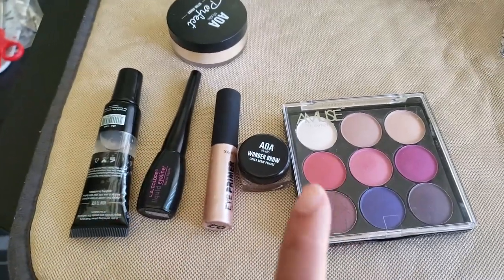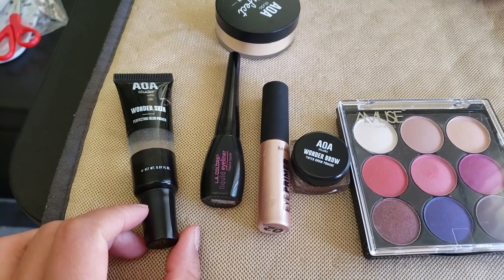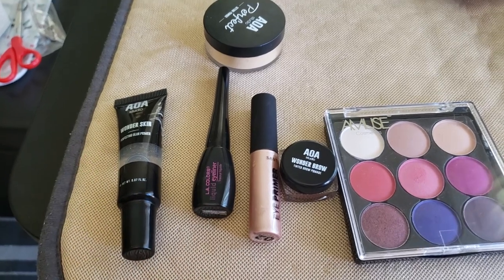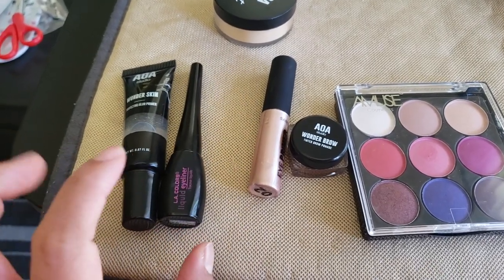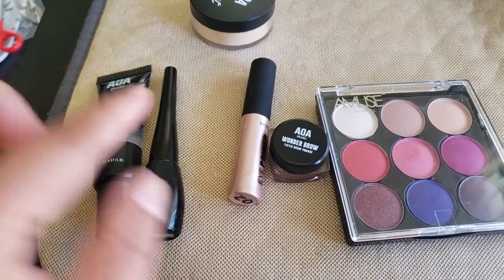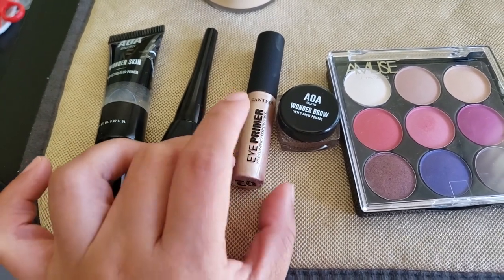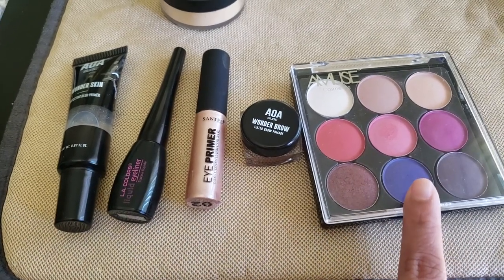In fairness, it didn't go cakey even with all the products I layered on. My favorites from today's look: the AOA Blurring Primer — it smells nice, isn't sticky, and is great on the skin. The eyeliner, despite my eyeliner-gone-wrong moment, is actually nice because the tip is good. And the eye primer really holds the eyeshadow — it's super pigmented too.